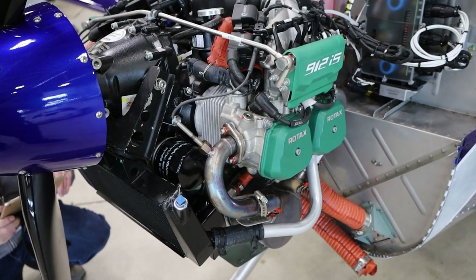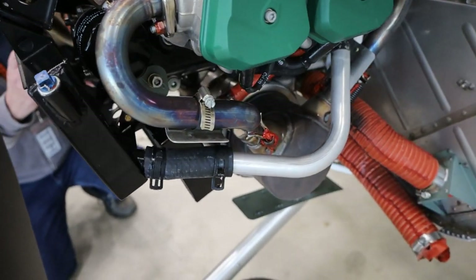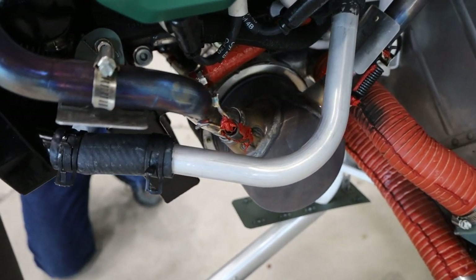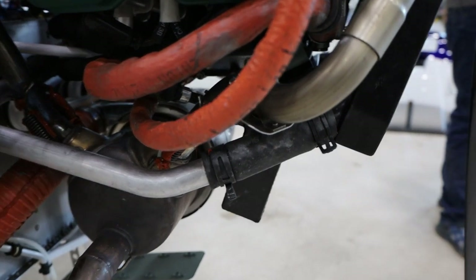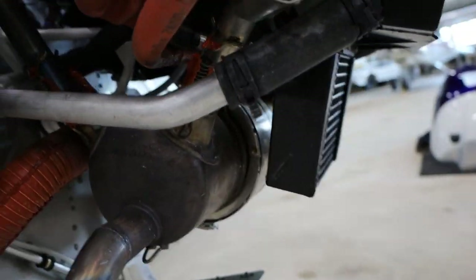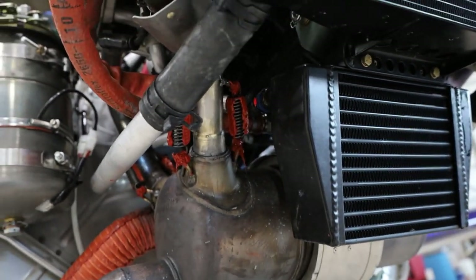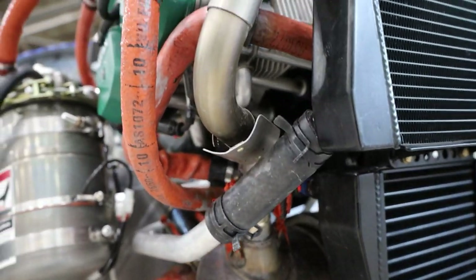We have now replaced both of the forward exhaust tubes — that's the one for number two, and here's the one for number one.